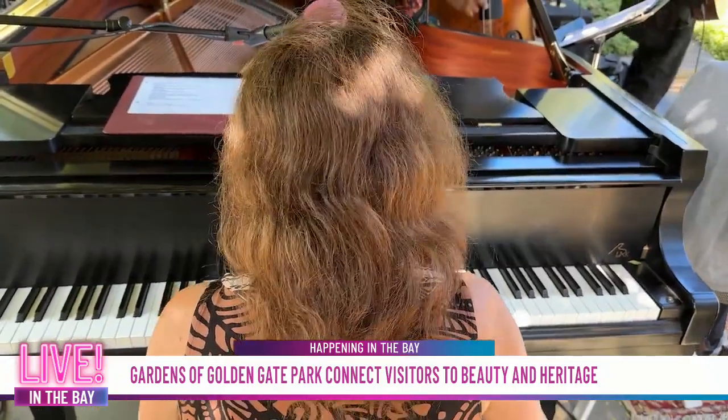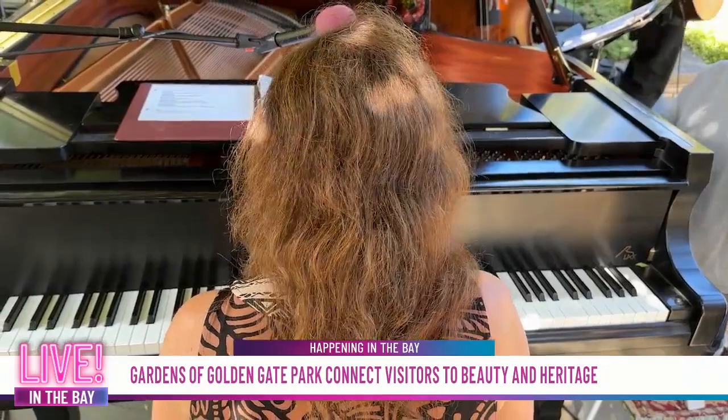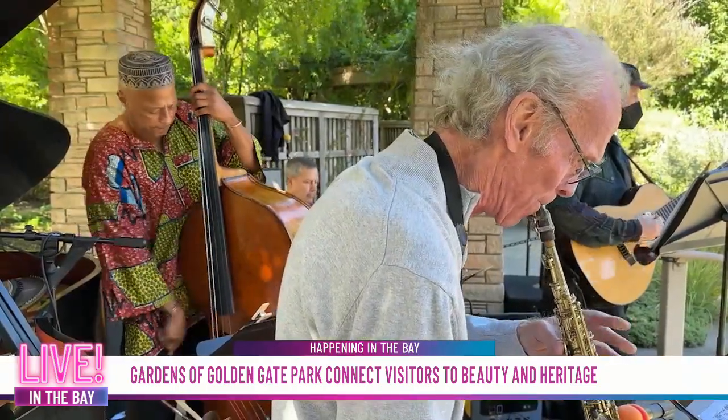Within the lounge, you get craft cocktails, local food makers, and a private concert of your choice on Friday, Saturday, or Sunday. It's like VIP at the garden. I love to hear that.